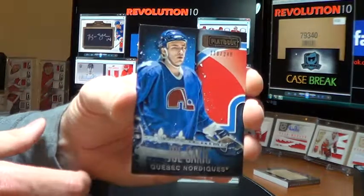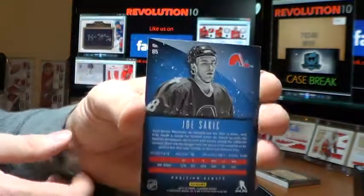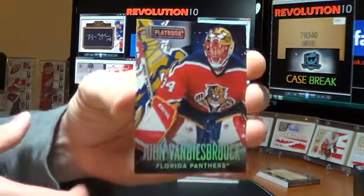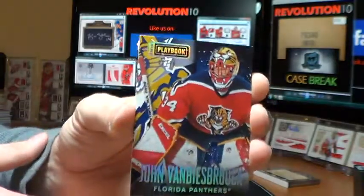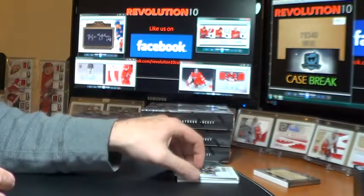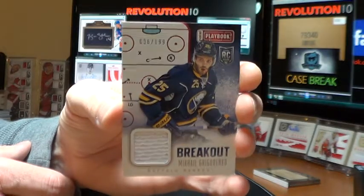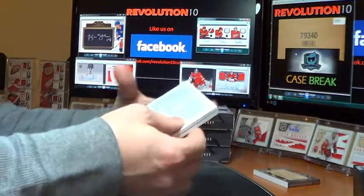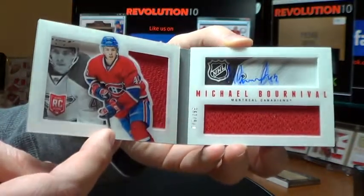Box seven. Got a base for the Quebec Nordiques — Joe Sakic, out of 249, that goes to the Avs. And a hollow silver base parallel of John Vanbiesbrouck for the Florida Panthers, number 2 of 10. A Breakout Jersey for the Buffalo Sabres, Mikhail Grigorenko, out of 199. And our booklet — Rookie Book for the Montreal Canadiens, Michael Bourneval, out of 199.